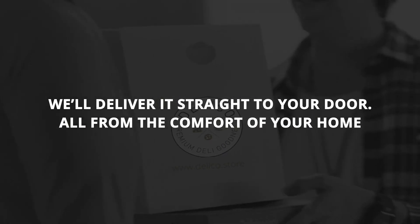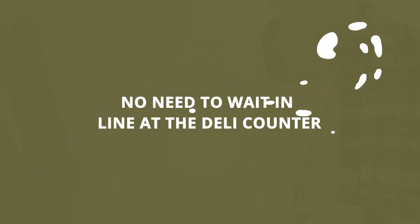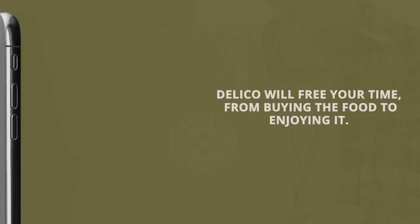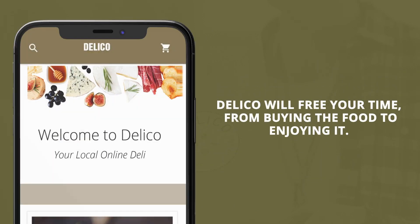We'll deliver it straight to your door, all from the comfort of your home. No more trips to the supermarket, no need to wait in line at the deli counter. Supermarket prices without the supermarket hassle. DeliCo will free your time from buying the food to enjoying it.